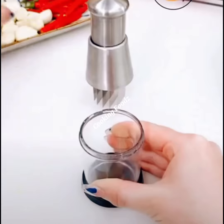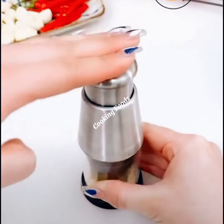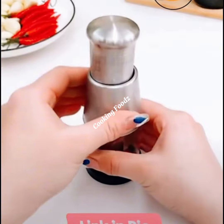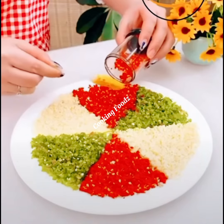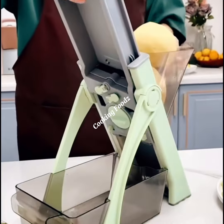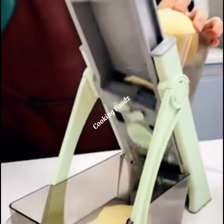And that's it for today's look at some of the newest kitchen gadgets for cutting, chopping, and egg shaking. These tools are definitely going to up your cooking game and save you tons of time in the kitchen. Which gadget are you most excited to try? Let me know in the comments section below.